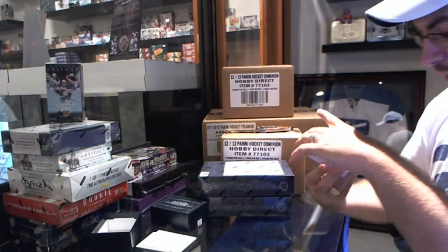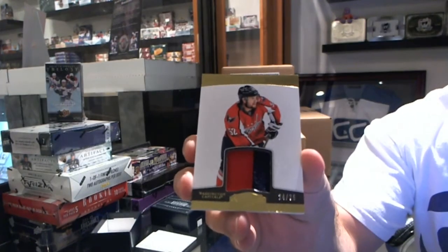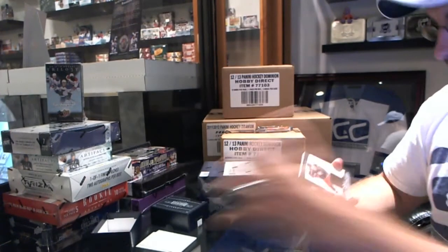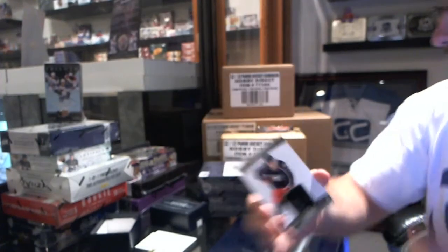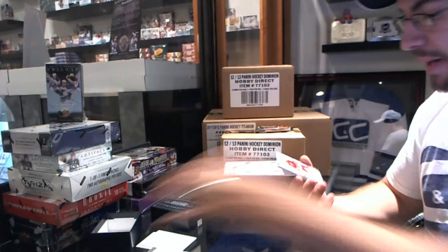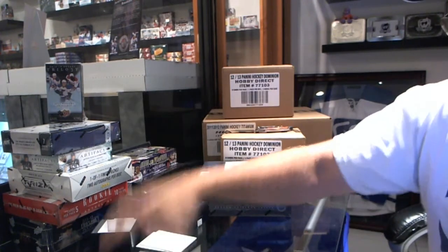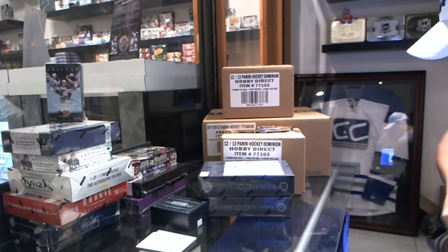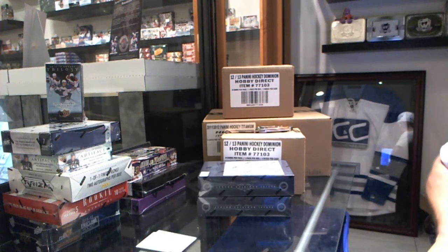We have a Prime Jersey numbered to 25, Mike Green. Mike Green. A Jersey numbered to 100 of Jack Johnson, and a base card of Gordie Howe. So there we go — continuing your streak of a 99 Rookie or better in your cases. That's pack number 1, and we already got your 99 Rookie.